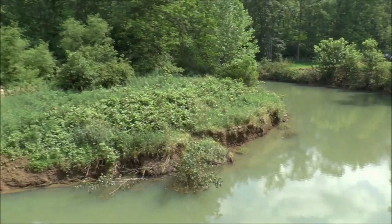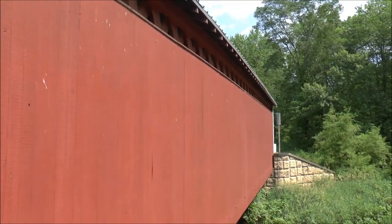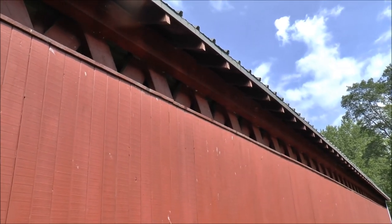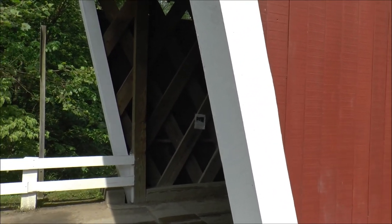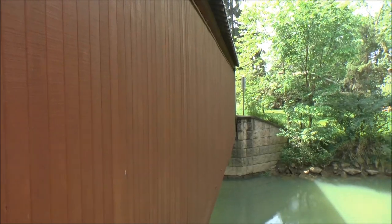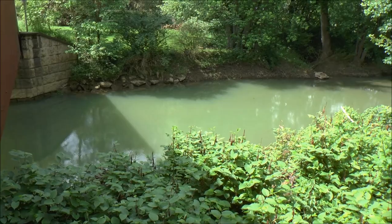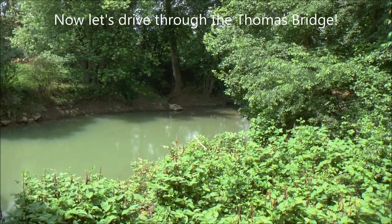Here's a side shot of the bridge. It's in pretty good repair. Up there you can see the vents — it's not solid all the way up, probably for circulation. There's the entrance to the covered bridge. Here's the other side crossing Crooked Creek, and you can see the creek flowing from right to left. Pretty green here.